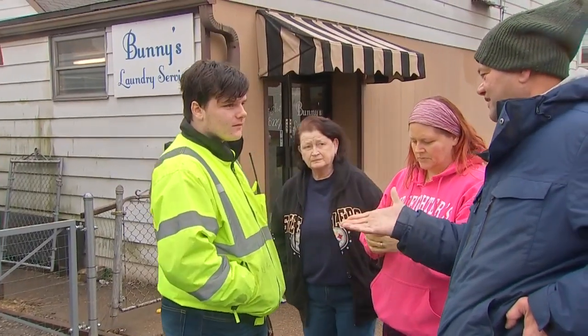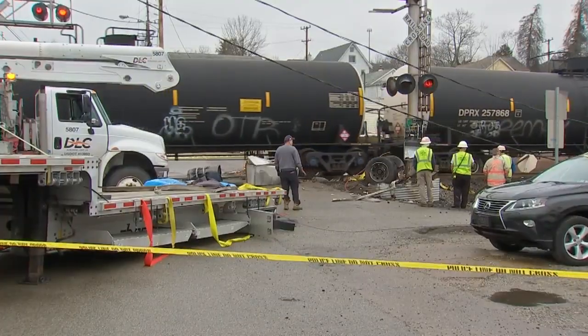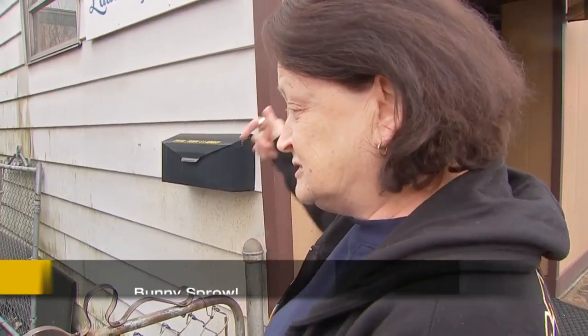Cheryl confirmed her mom is okay. Her mom is Bunny of Bunny's Laundry Service. Bunny told us: "And then I went like this and then I heard the bang." Bunny's shop sits right at the train crossing and her only thought was to save her little dog Casey. She ran with her into the shop and waited, knowing the train was going to hit.